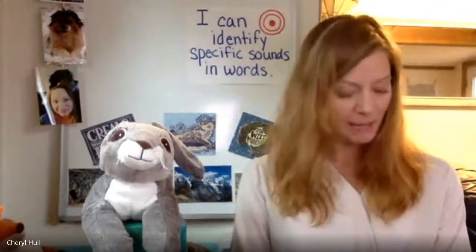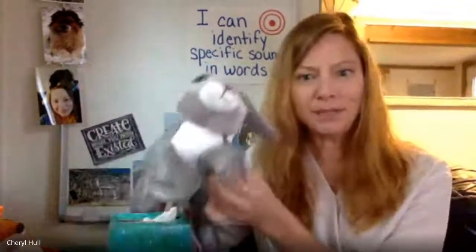Sat, bat, seat. Say it with me: sat, bat, seat. What two words rhyme? Sat, bat. That's right — sat and bat.